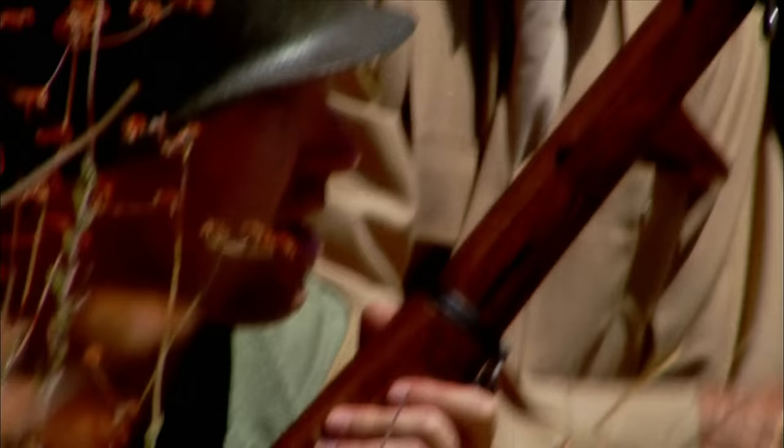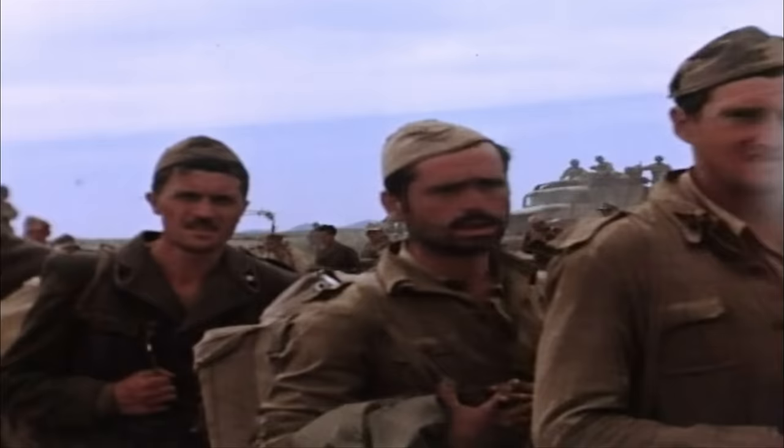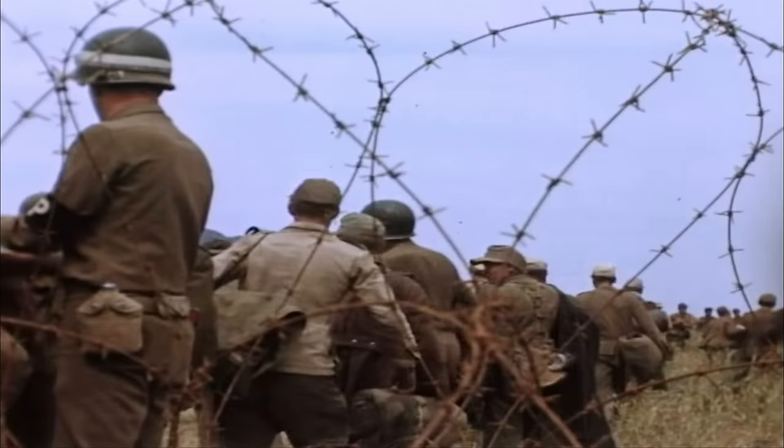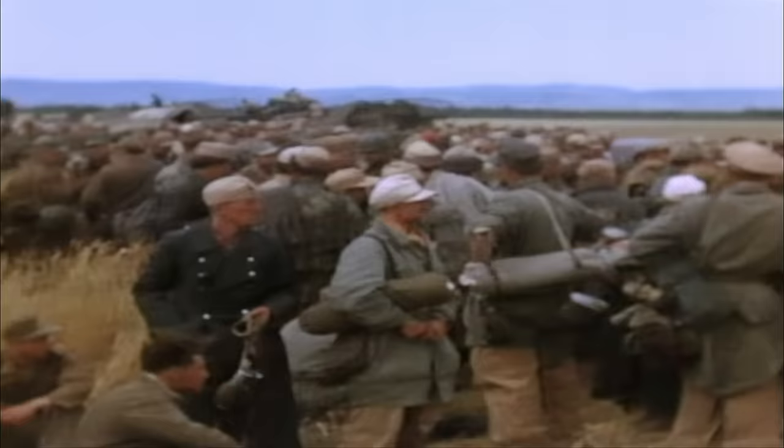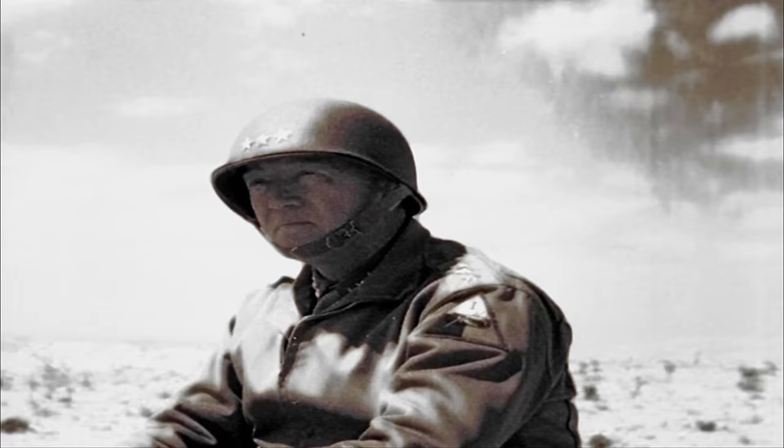Patton is also proud of his men. They have beaten off a Panzer Division with infantry and artillery alone. It was well-needed after the disaster at Kasserine Pass, and it was a victory for Patton.